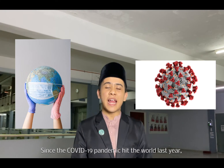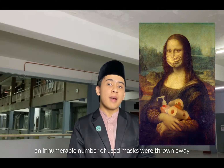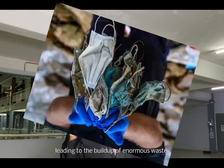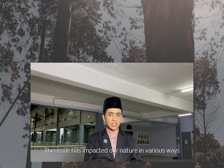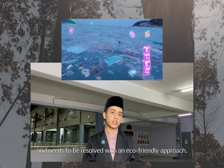Since the COVID-19 pandemic hit the world last year, an innumerable number of used masks were thrown away, leading to the buildup of enormous waste. This issue has impacted our nature in various ways and needs to be resolved with an eco-friendly approach.